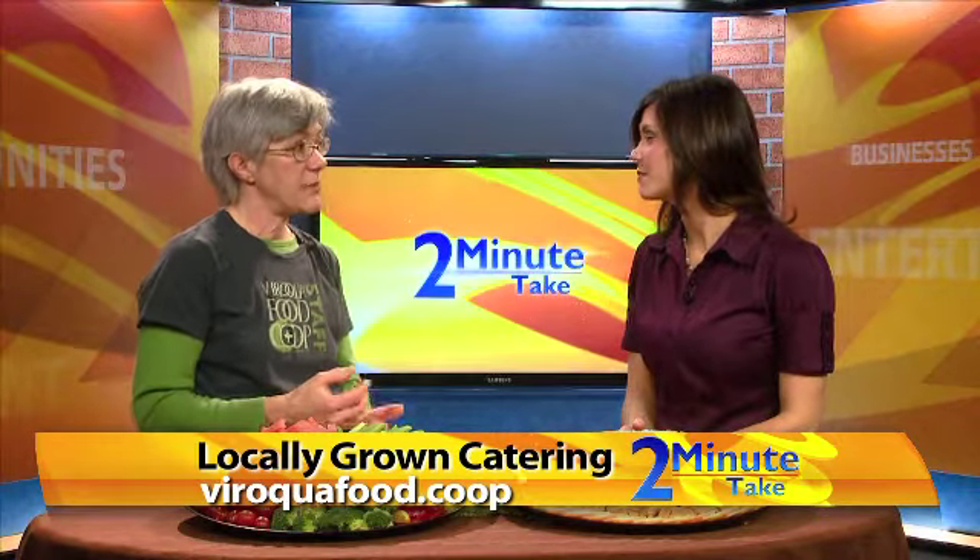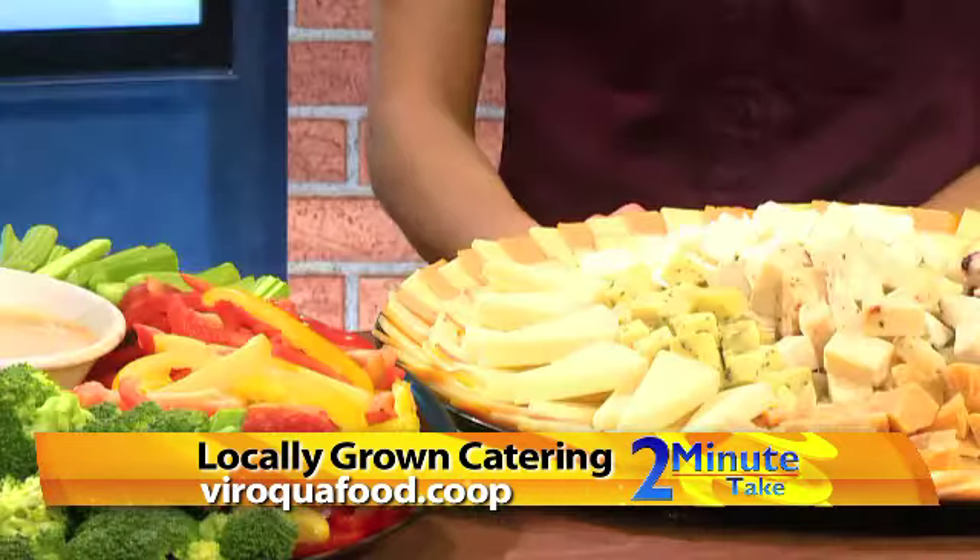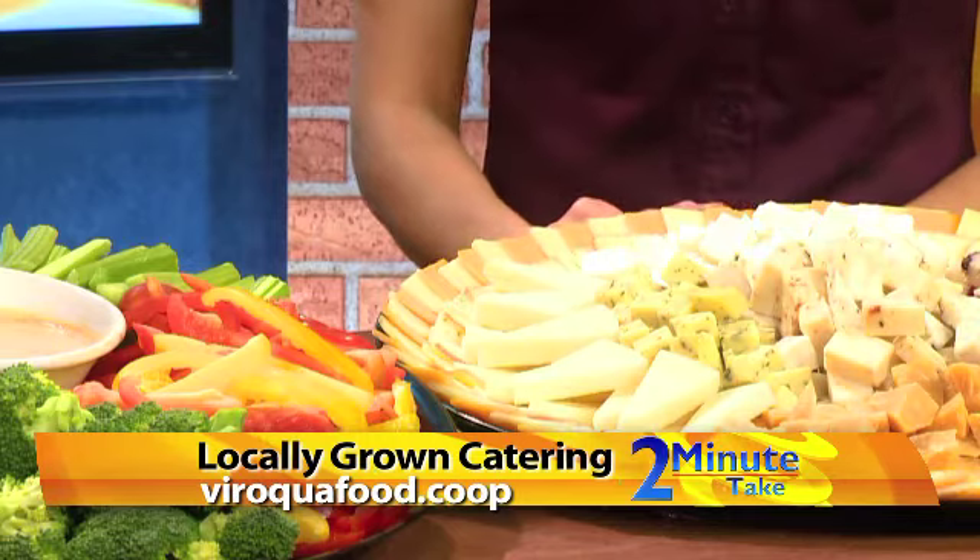Now there's a cheese tray and I'm assuming there's meat trays as well? Right, you can get sandwiches or wrap trays — they can be vegetarian or meat. Quiche, there's pies, cakes, a pressed pot full of coffee or tea. So we have a lot of options and you can find out what those are by downloading the catering menu from our website.